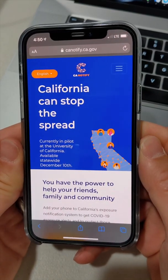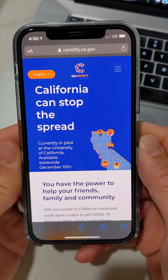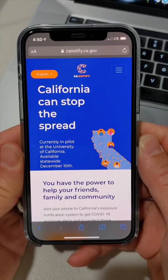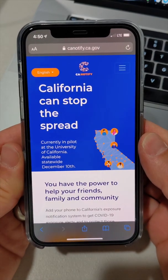Exciting times in California because we are now working with Google and Apple on the exposure notifications to fight against COVID-19. This means that your phone can now notify you potentially if you came into contact with someone that was later infected.